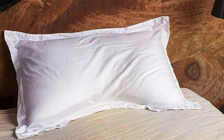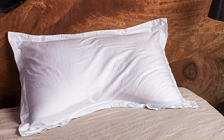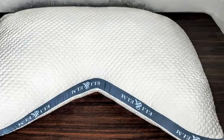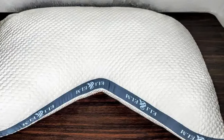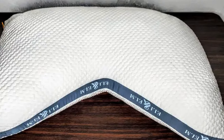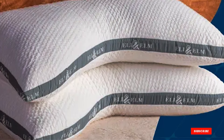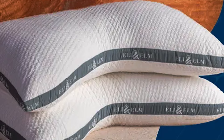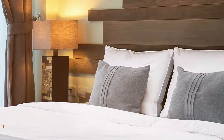Durability is a hallmark of the E-Lion Elm brand, and the Ultimate Side Sleeper Pillow is no exception. Constructed with high-quality materials and expert craftsmanship, this pillow is designed to withstand the rigors of daily use, providing long-lasting comfort and support. Experience the perfect combination of luxury, comfort, and effectiveness with the E-Lion Ultimate Side Sleeper Pillow.